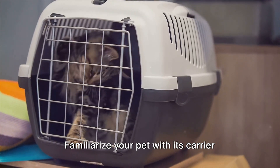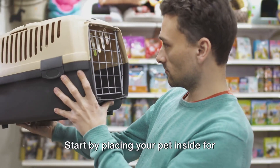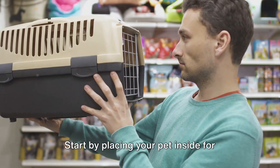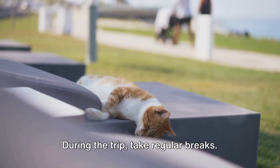Familiarize your pet with its carrier before you hit the road. This can help reduce their anxiety during the journey. Start by placing your pet inside for short periods of time and gradually increase the duration.